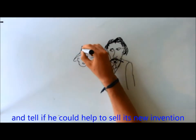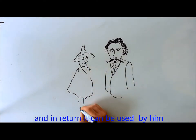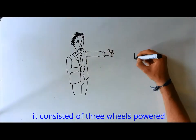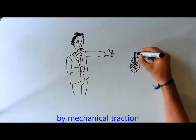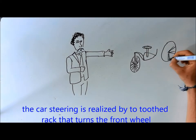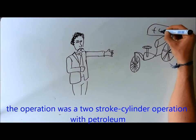He considered whether someone could help him with a new invention, and in return it could be used by the team. The car was presented as this invention. It consisted of three wheels powered by mechanical traction. The car steering was realized via a lever that turns the front wheel. The operation was a two-stroke cylinder running on petroleum.